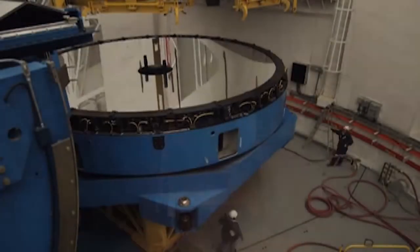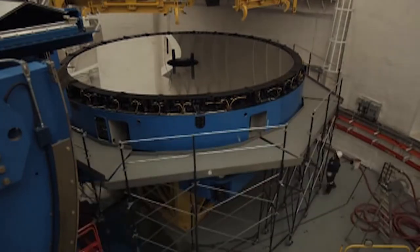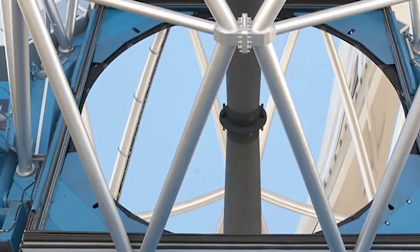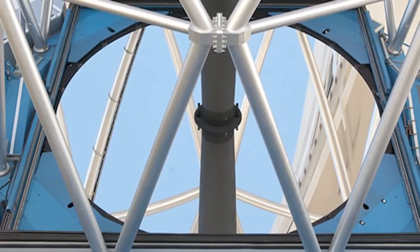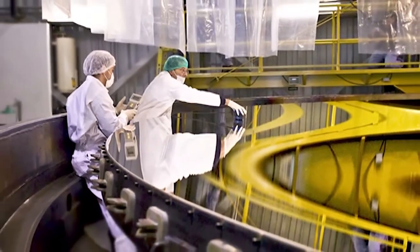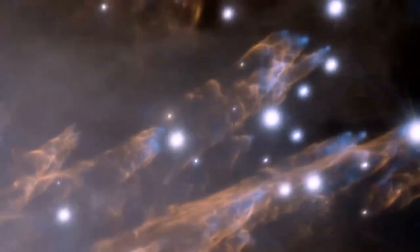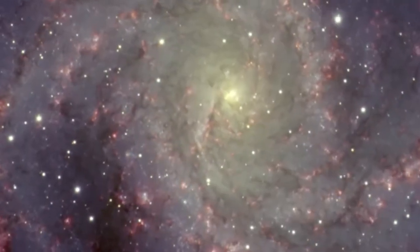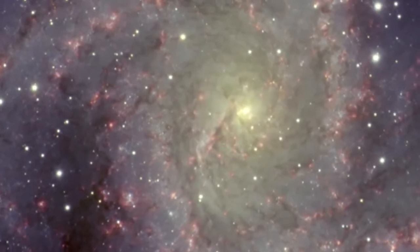The Gemini telescopes observe the universe from the infrared, or heat radiation from space, through optical light that we see with our eyes. Gemini's huge reflectors, which are about 8 meters or 27 feet across, collect this light with mirrors that are unique among astronomical observatories. The mirrors are coated with a special layer of protected silver rather than aluminum, which is the more traditional coating for large telescopes. This gives Gemini an advantage in the mid-infrared part of the spectrum, allowing for observations that no other ground-based telescope can do.